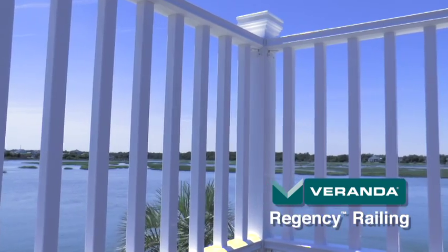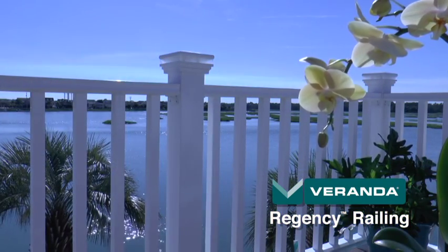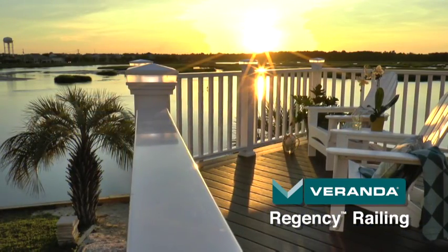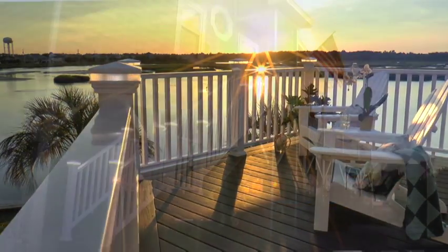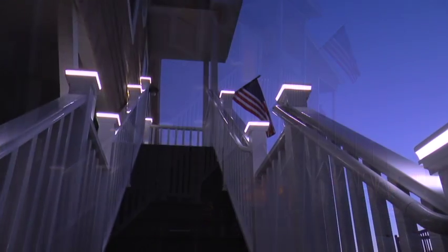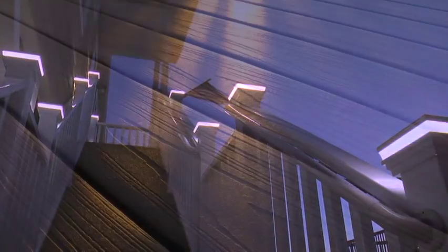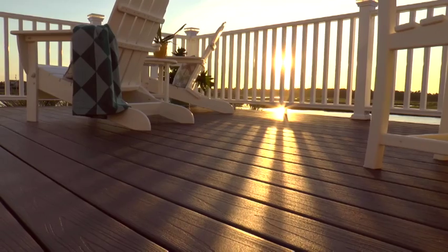We chose the Veranda Regency railing. We love that. Not only does it give us a great look, but it's convenient and gives us outdoor lighting without turning on porch lights. The lights on the steps are really convenient and give just enough light that we can see to come up and go down the steps safely. It looks super. It's very beautiful. Classy looking.